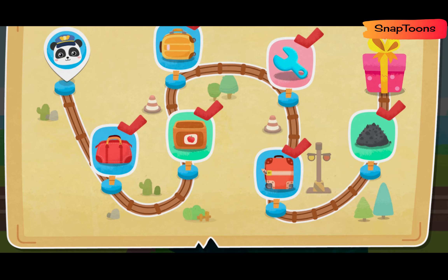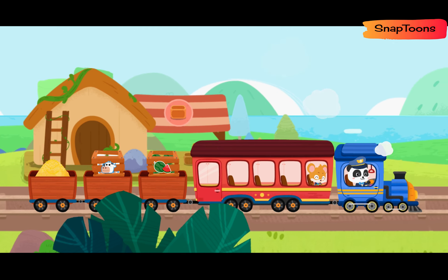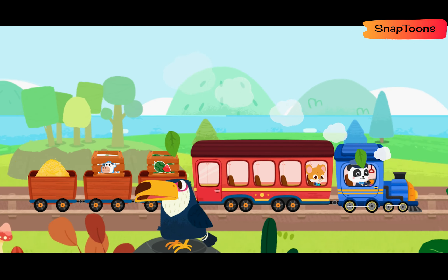Cargo handling mission accomplished! Let's head for the next station. We'll be right back.